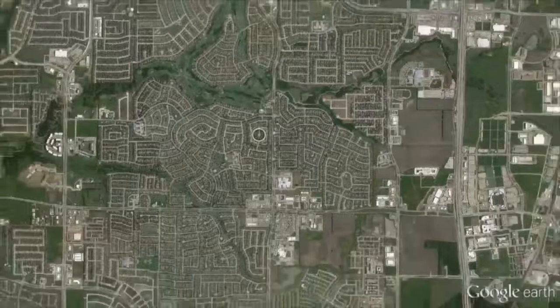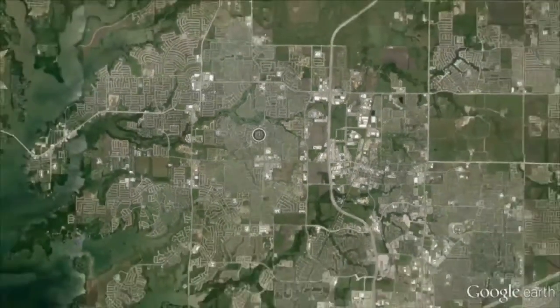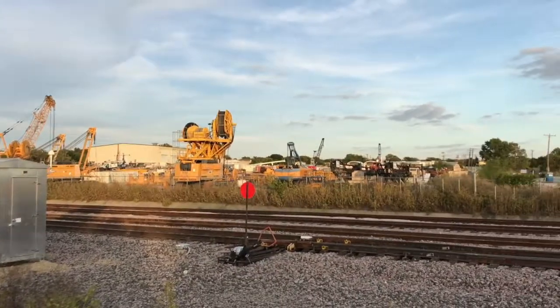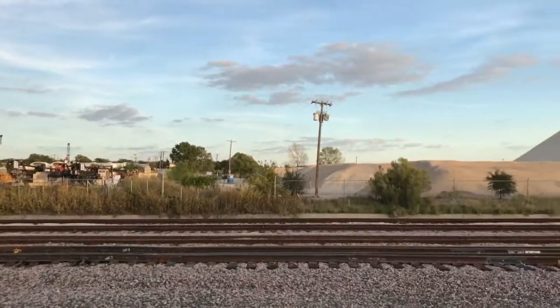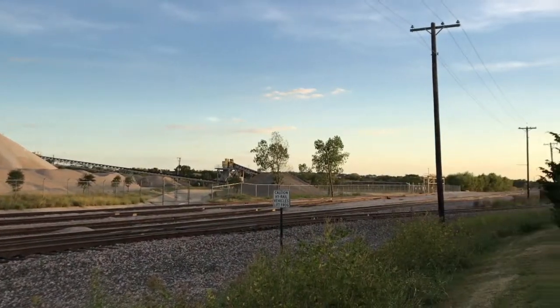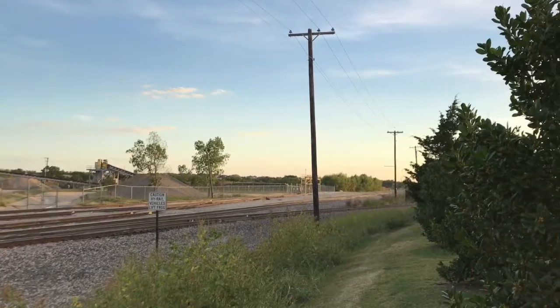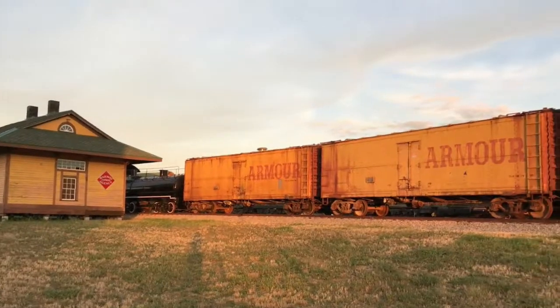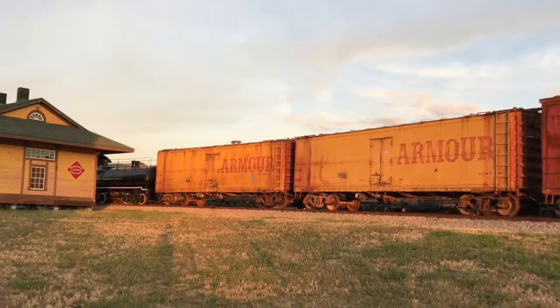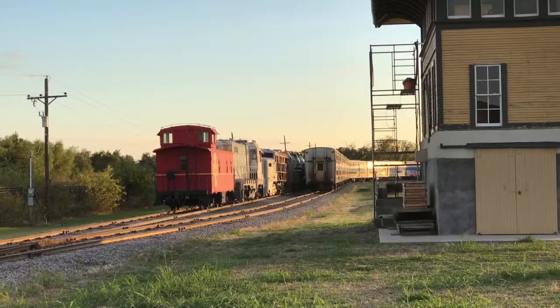The growth of the Dallas area in the past few decades has benefited the railroad in many ways. Over the last couple of years, a company right across the tracks called Vulcan went from seeing a train maybe twice a week to almost every day, unloading materials for construction projects. The railroads have benefited from this growing area because there's just been an uptick in shipping for construction projects.